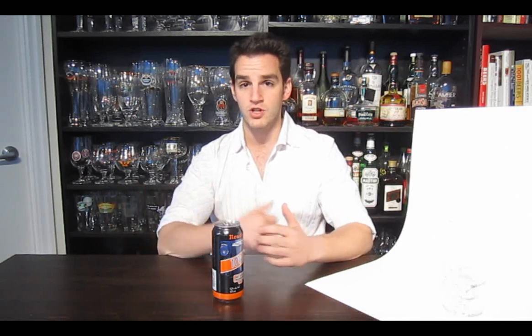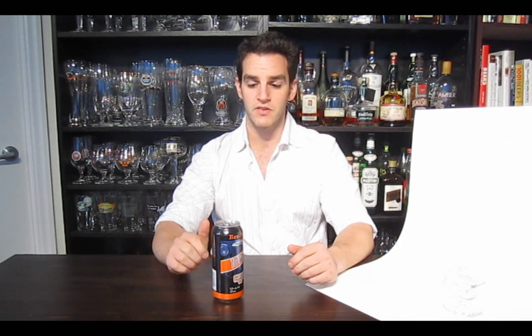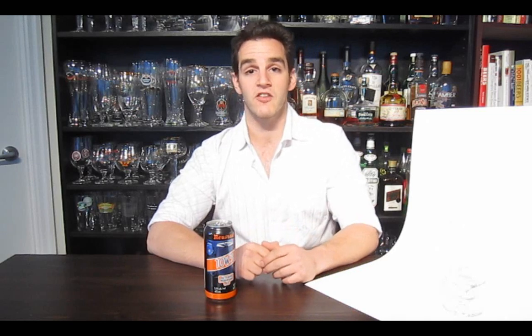Neustadt is brewed in Neustadt, Ontario. It's just a little bit north of Toronto, kind of on your way to cottage country. Really beautiful stuff. They've been brewing beer since the early 90s I believe. The 10W30 specifically is an English style brown ale. It's 5.5% ABV. It's available in 473 ml cans at the LCBO, and if you can find it on draft, it's just excellent.